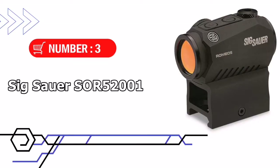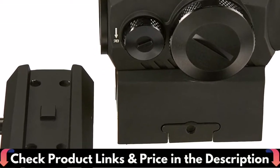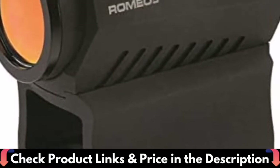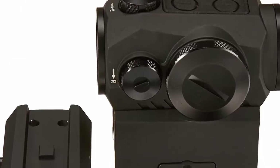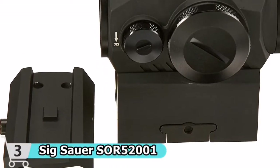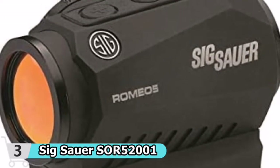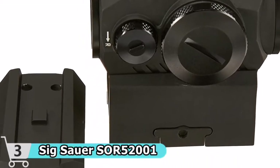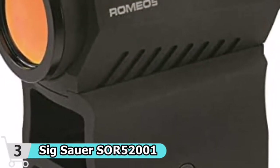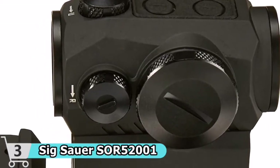Third pick in this best red dot under $200 list is the Sig Sauer Romeo 5 Red Dot Sight. The Romeo 5 includes MoTac, which extends battery life by turning off the system when not in use and instantly turning it back on when it detects even the tiniest vibration or movement. When you go into action, your eyes will be open. The Romeo 5 can be mounted on any platform, and its solid aluminum construction ensures peak performance and long life. MoTac uses motion sensing technology to turn on illumination when it detects movement and turn it off when stationary, in order to save battery life.